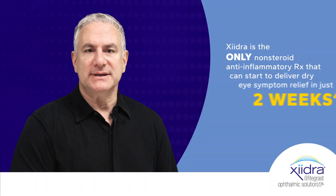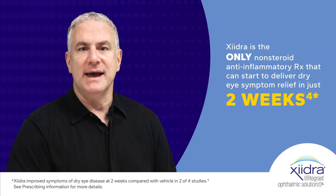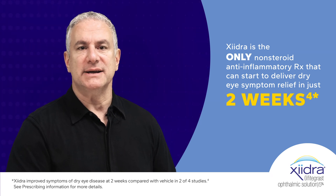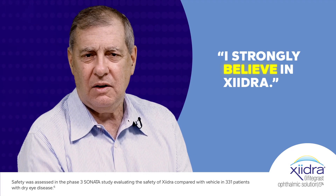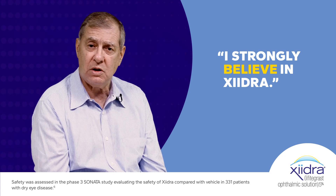What we found is if you can limit the T-cell activity, you can really get a significant improvement in the inflammation on the surface, and gradually we start to see improvement in the symptoms and the signs. I strongly believe in Zydra, and it treats the inflammation which is the root cause of dry eye.